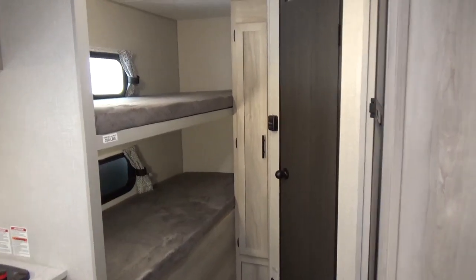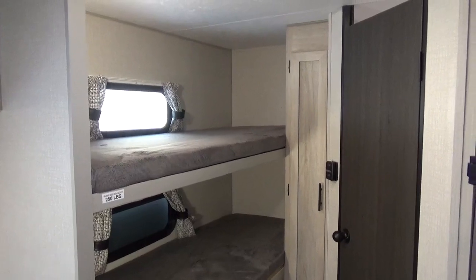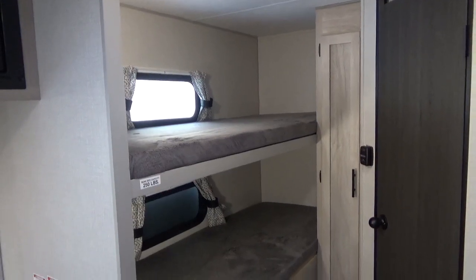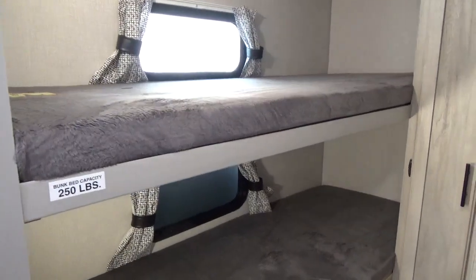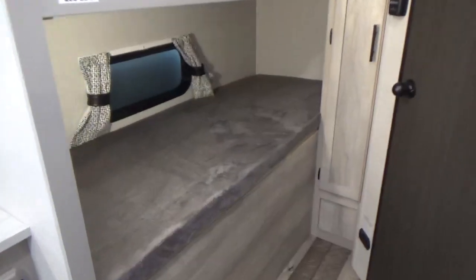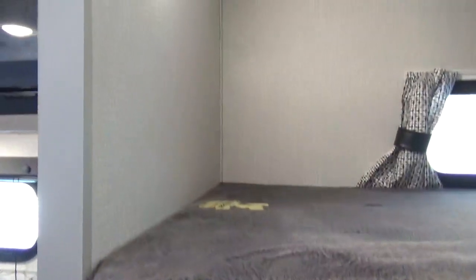At the back of this trailer you do have the bunk beds — they are a very long bunk. I'm almost six feet tall with shoes on, and someone six-foot-two could very easily sleep in these bunk beds. The upper bunk is rated for 250 pounds, so even a grown adult could sleep up there if they chose. You do get LED lights all throughout this product as well.